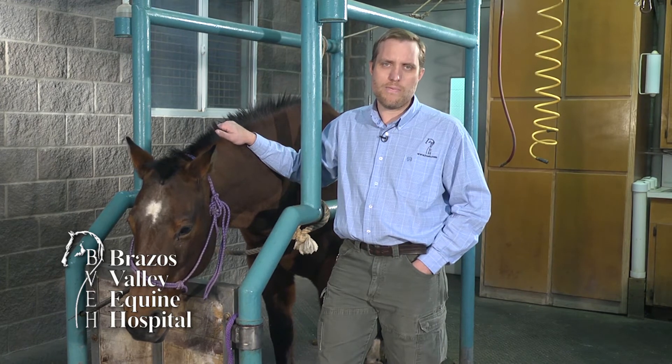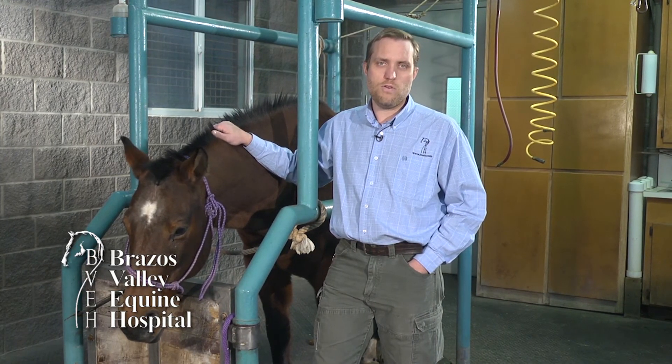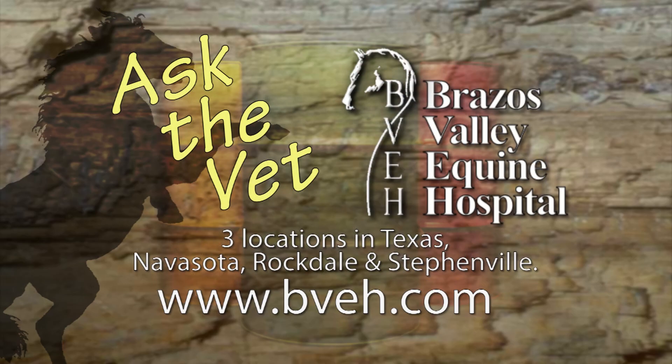Eye problems in horses can become very serious if not treated early and appropriately. If you think your horse has an eye problem, you need to call your veterinarian immediately. Nicholas, thank you for your question. If you want more information, come by and see us, or look us up at bvh.com or on Facebook at Brazos Valley Equine Hospital. Ask the Vet is brought to you by Brazos Valley Equine Hospital, now with three convenient locations in Texas: Navasota, Rockdale, and Stephenville.